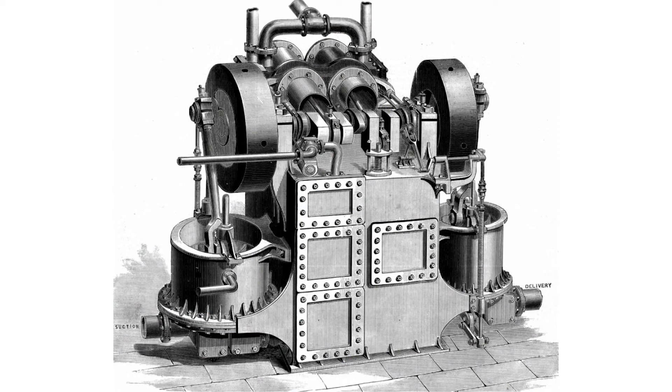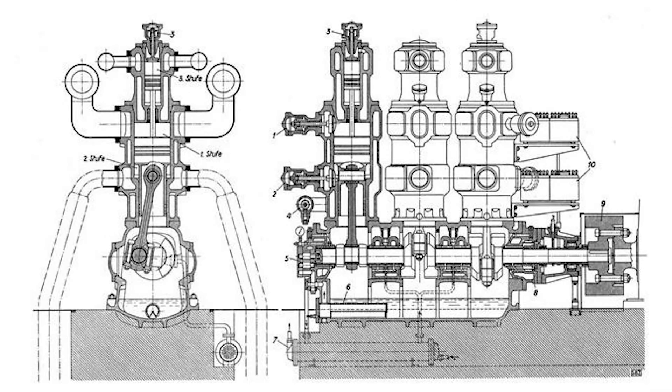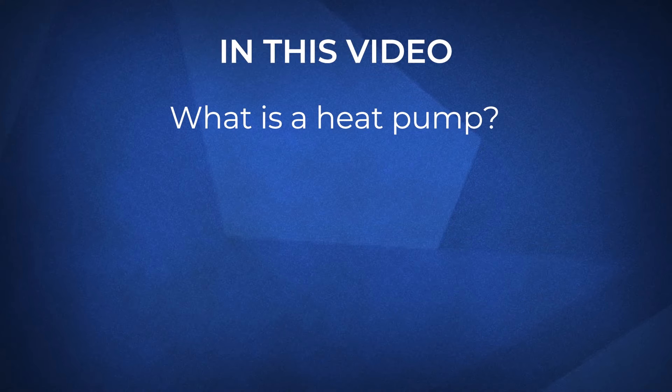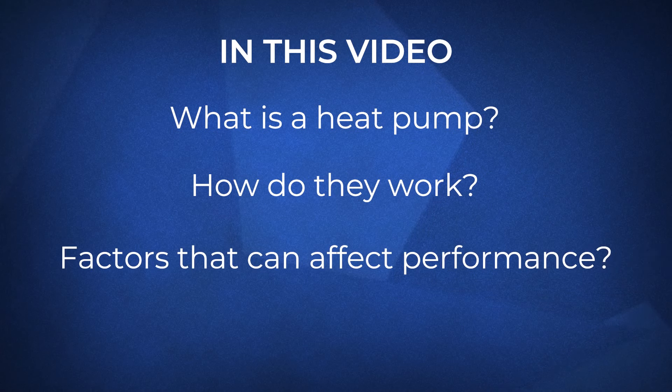The modern air conditioner was invented well over 100 years ago in 1901. By 1948, the ability to produce heat through the same methods was discovered. In this video, we'll take a look at what heat pumps are, how they work, and the factors that can affect their performance.